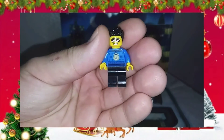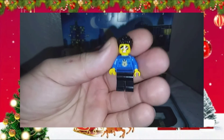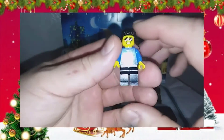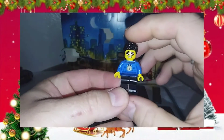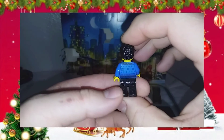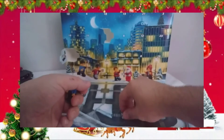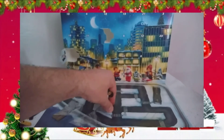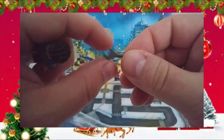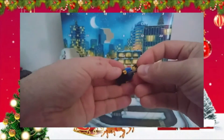If I turn the light on up there — that's a little bit better, get a better look at him. For an accessory he comes with a wrench. Is this Duke? I think it's Duke.